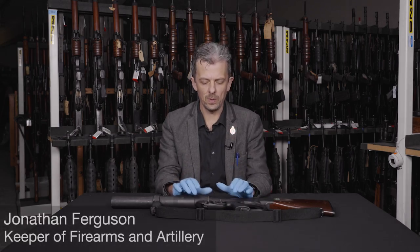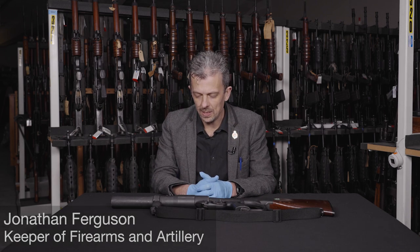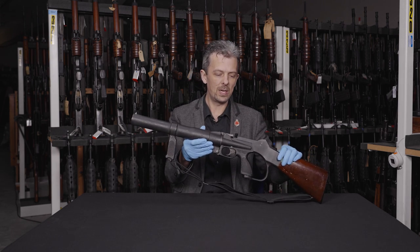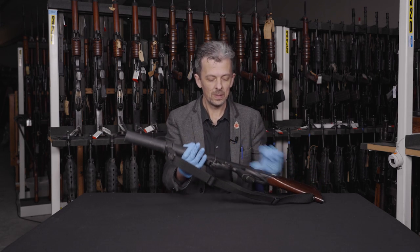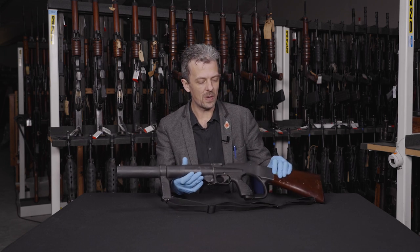Welcome back everyone to another 'what is this weapon?' Right off the bat I can tell you that this is a less lethal weapon, or in British terminology an anti-riot gun. There are many anti-riot guns that were in British service, and this is specifically the Webley-Shermeley.